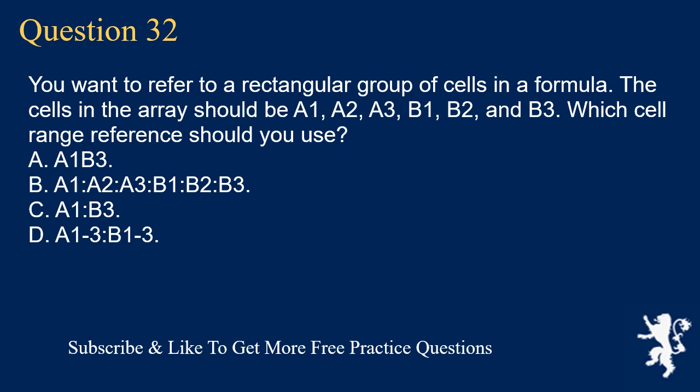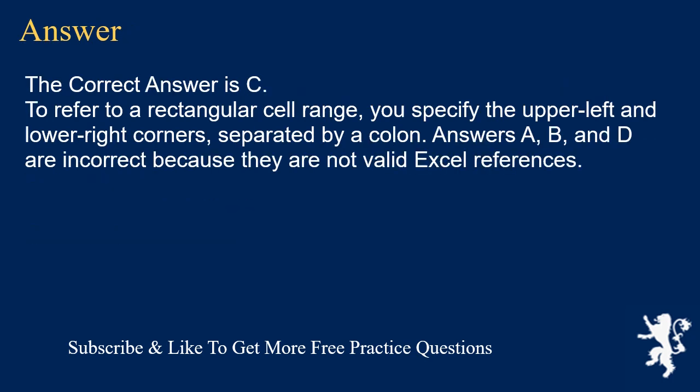Question 32. You want to refer to a rectangular group of cells in a formula. The cells in the array should be A1, A2, A3, B1, B2, and B3. Which cell range reference should you use? A. A1B3. B. A1, A2, A3, B1, B2, B3. C. A1:B3. D. A1-3, B1-3. The correct answer is C. To refer to a rectangular cell range, you specify the upper-left and lower-right corners separated by a colon. Answers A, B, and D are incorrect because they are not valid Excel references.